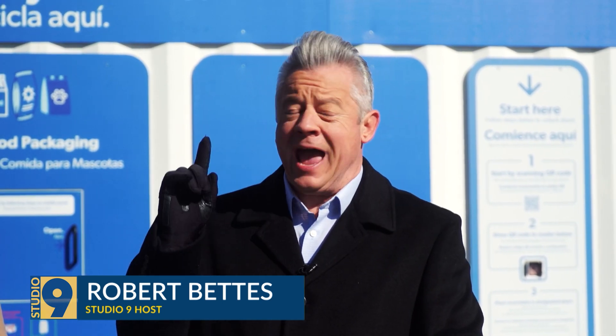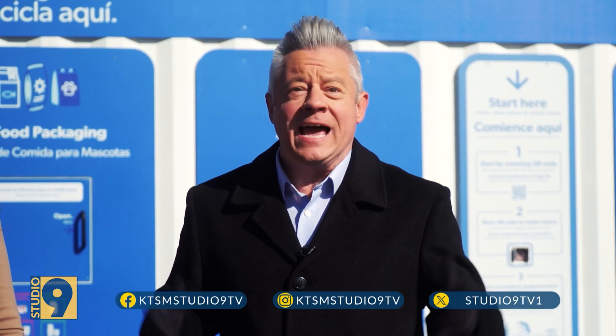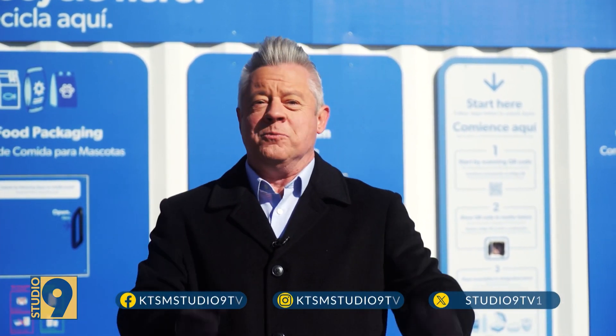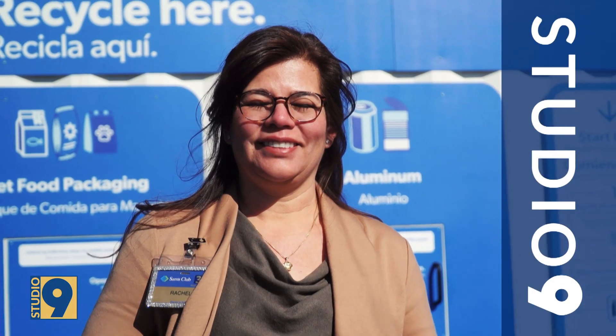If you're like me, you love to recycle, but you've got one bin and they come every two weeks and it's overflowing and you're sneaking around looking for your neighbor's recycling bin because you're out of room. Well, Sam's Club has changed all of that.